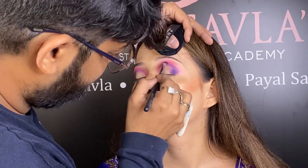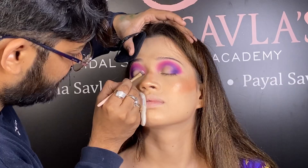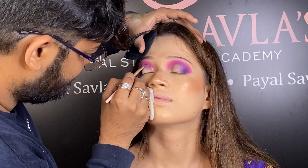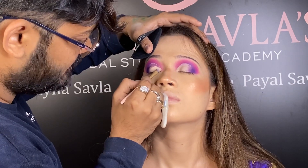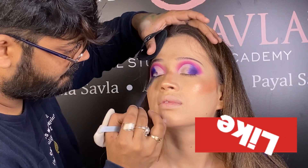After applying the eye base, we have created a transition color from pink. After this we have put a dark purple color in the outer corner. Now we have created a creamy concealer.